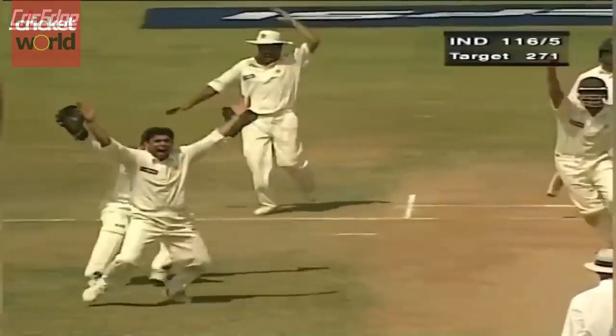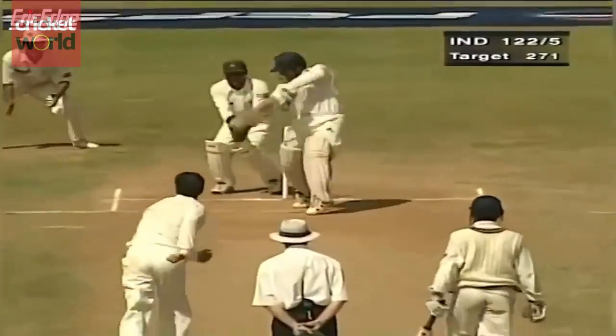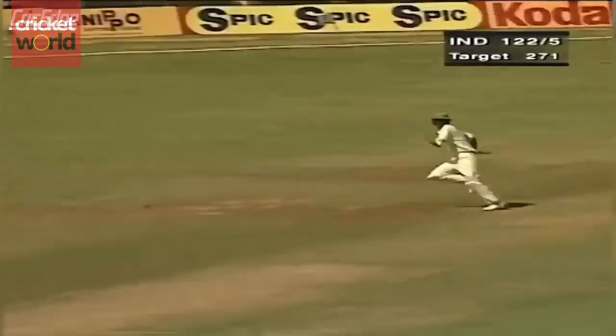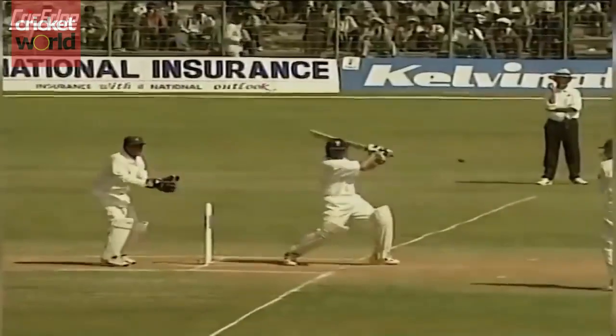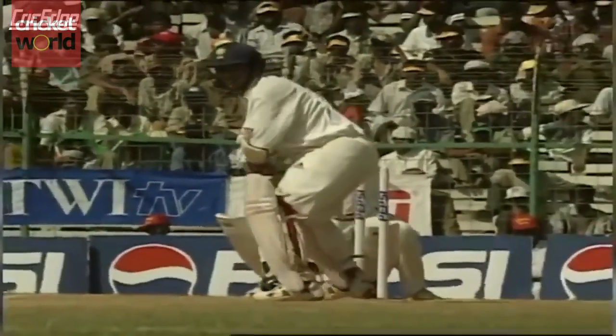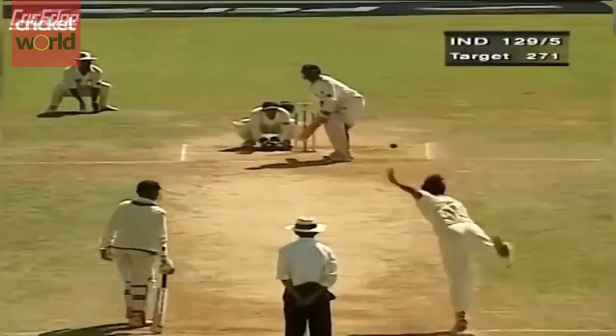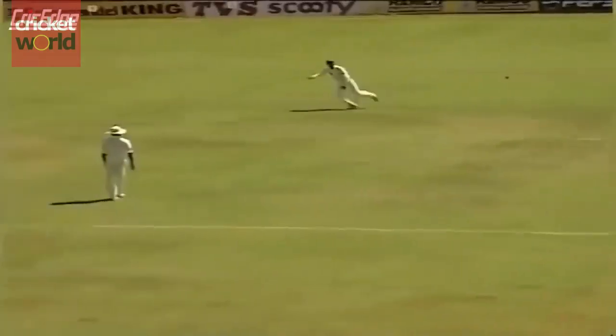Up in the air — appeal for a catch. The whole Pakistan team is appealing. He's found the gap. That's running away from the fielder. What a good shot. Found the gap beautifully on this occasion. Seven men on the off side, and he still managed to get through. He's got that away as well, and that's gone for four.